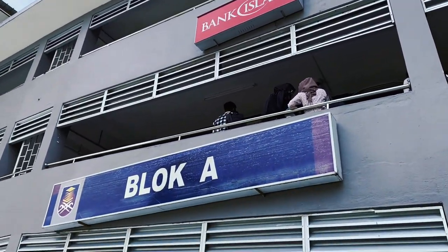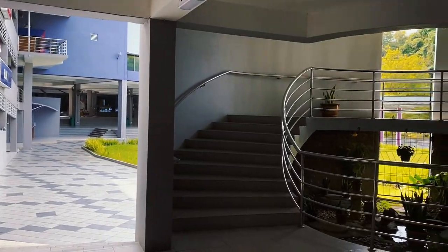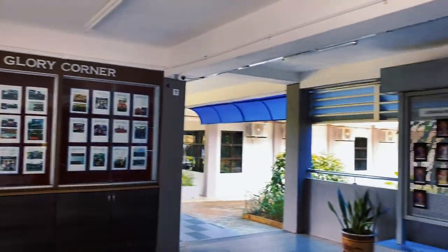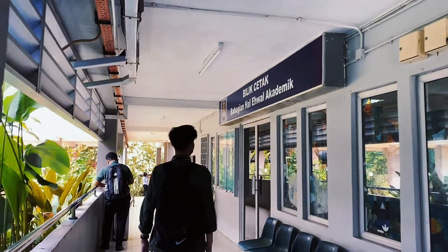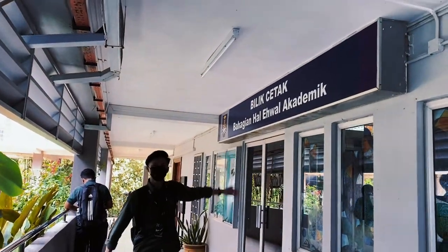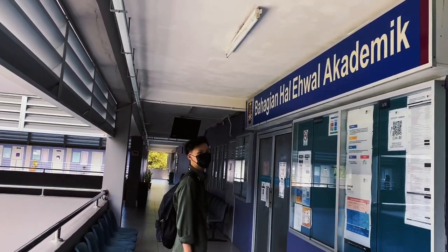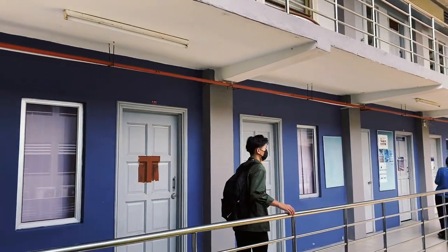Next, here is Block A. Block A consists of the HEA Office, ATM Machine, Bank Islam, and a Printing Room. This is the Printing Room — a printing service for students who want to print their worksheets. As you guys can see, this is our HEA Office, which is located on level 2.